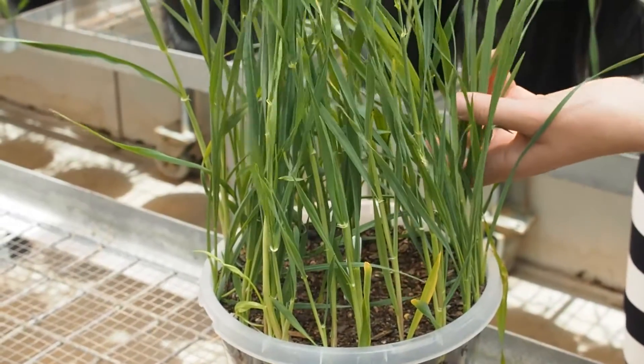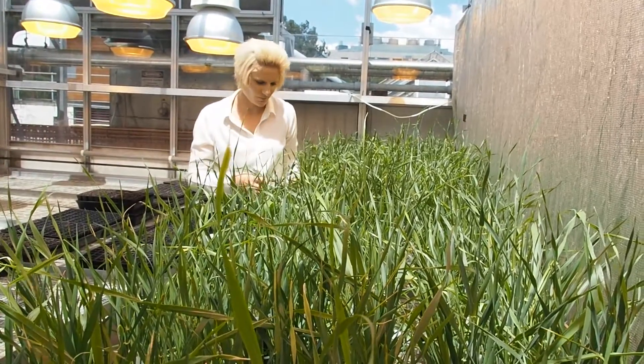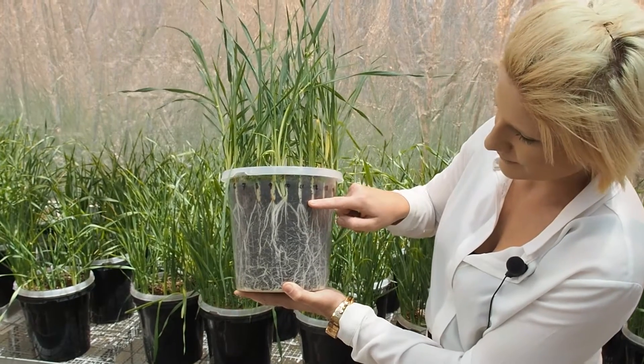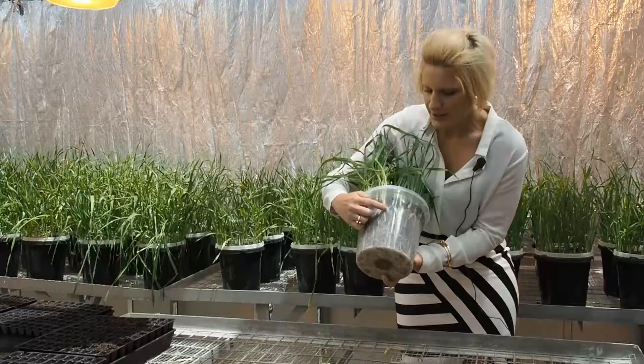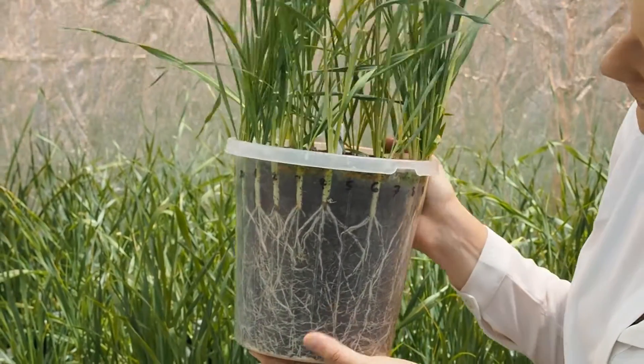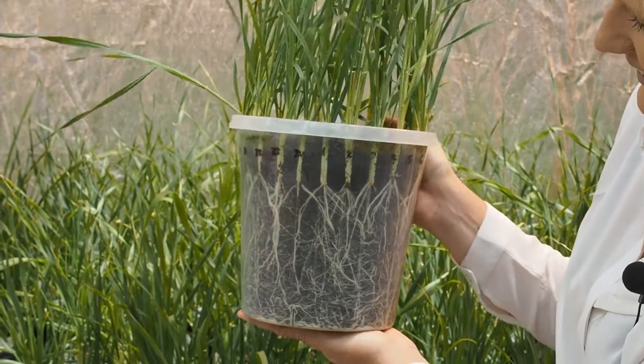My work has revolved around finding a major gene that's actually influencing root growth — making the plants grow with a narrower root system, as you can sort of see on the pot here. This gene influences the roots to grow narrower but also deeper into the soil profile.